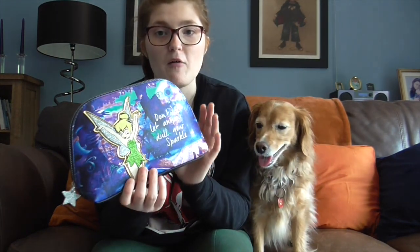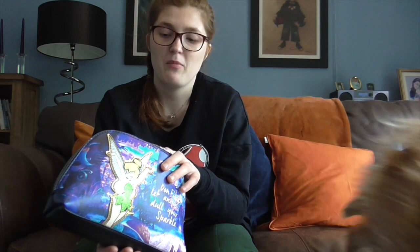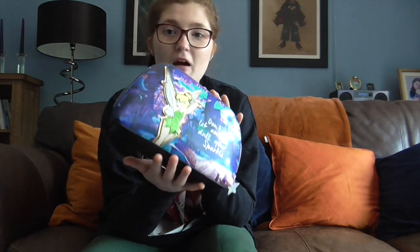The next thing is this wash bag. I've taken off the tag but I think it was around £5–8. It's quite big with enough space inside. I might use it as a wash bag or for makeup, perfumes, hair bands, necklaces, and other bits. It's very cute — it's Tinkerbell and I love it.